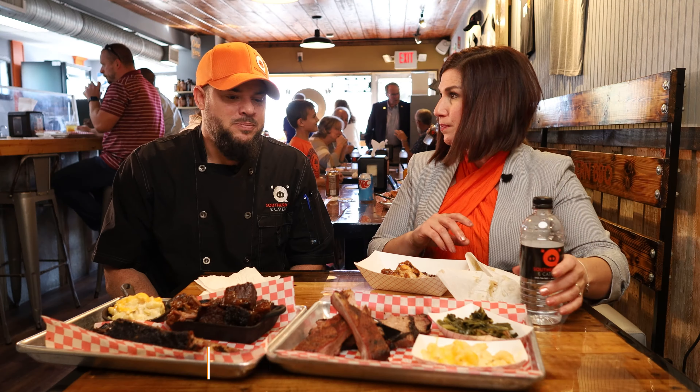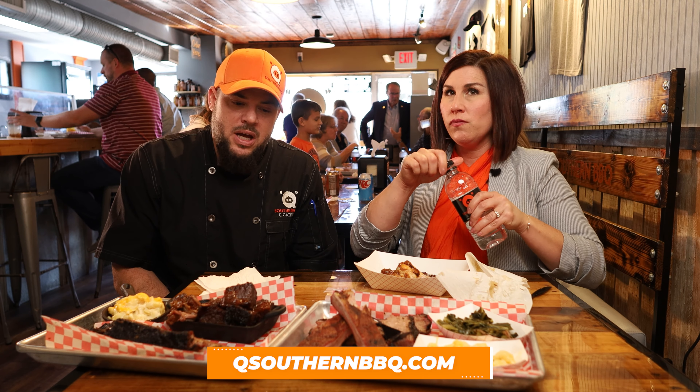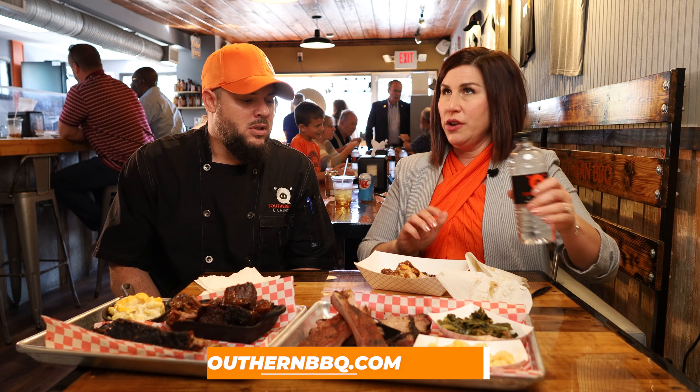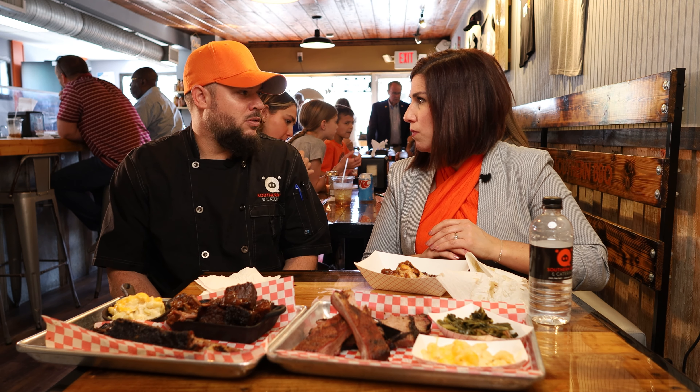So where can we find you online? QSouthernBBQ.com. We are on Instagram and Facebook at QSouthernBBQ. Soon to be on YouTube, and maybe a podcast.